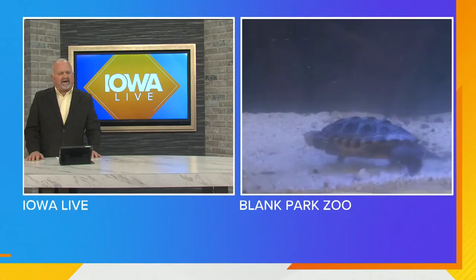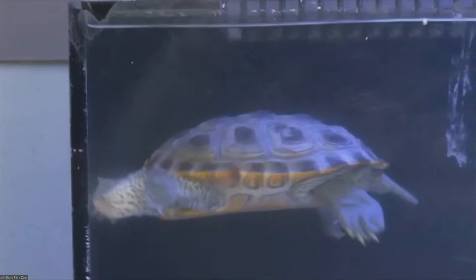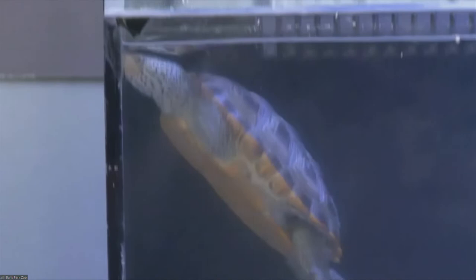Do they have any natural predators? Yes. Raccoons will actually dig up their nests, as well as people's pets — cats and dogs are known to dig in those nests. And then their biggest predator is actually humans. They have quite a bit of habitat loss, which is one of the reasons why they're considered vulnerable.